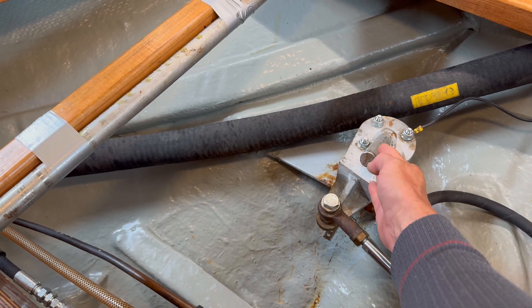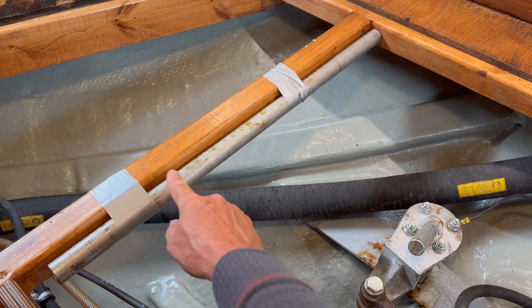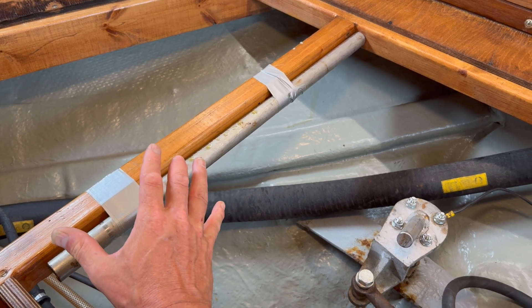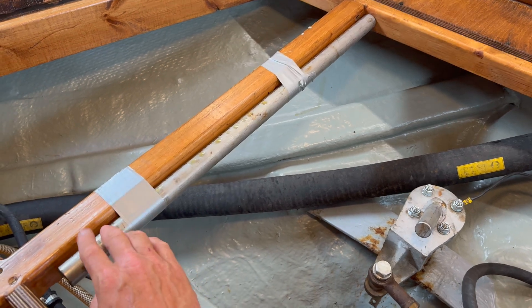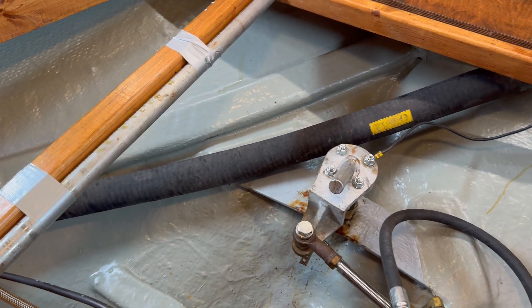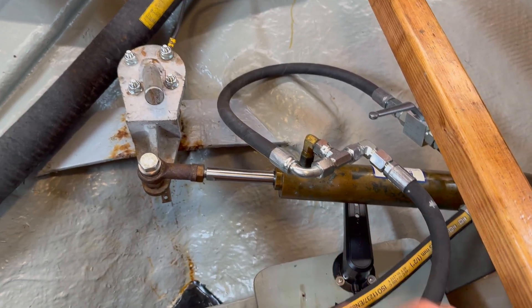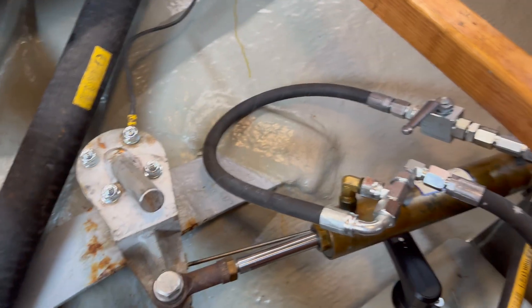This here is the top of the rudder, and here we have the emergency tiller. I have fixed it with duct tape so it will be ready when we need it. That was also the solution we had earlier, but when I took this tiller and tried to move the rudder it was stuck — because there was still oil in the cylinder here.